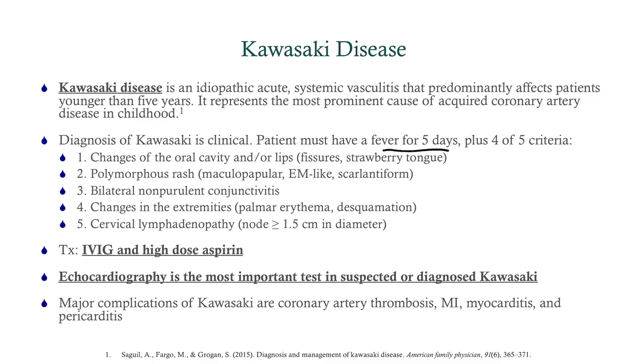To diagnose Kawasaki, the child needs to have a fever for at least five days, then satisfy four of five criteria. The criteria are: changes to the oral cavity or lips — strawberry tongue or lip fissures; a polymorphous rash, typically maculopapular but can be scarlatiniform; bilateral non-purulent conjunctivitis — very common, always think of this when you see a child with rash, fever, and conjunctivitis; changes in the extremities, usually erythema or desquamation or both; and cervical lymphadenopathy, the least common but still occurring in about half of Kawasaki patients.